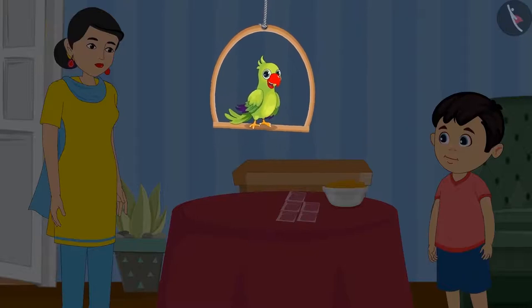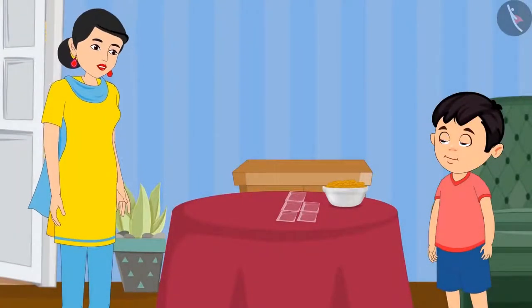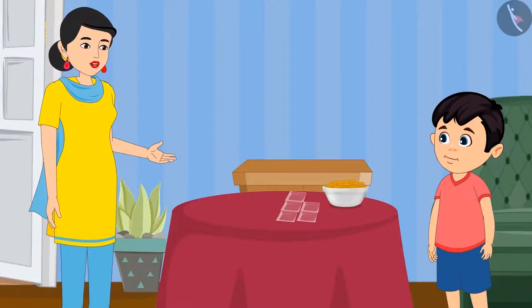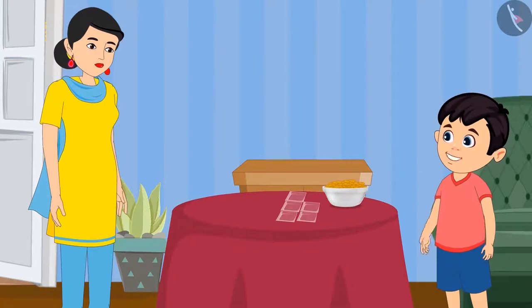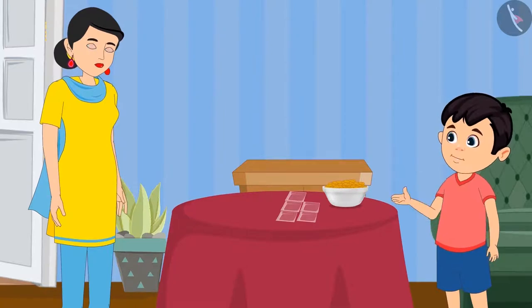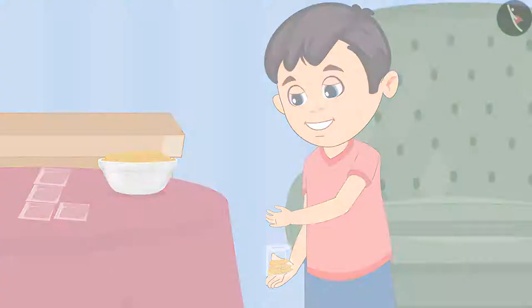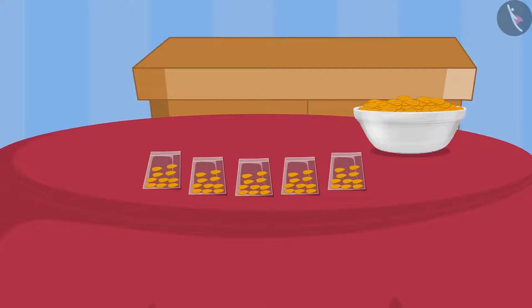Today Chotu's mother has given him many almonds. Chotu, I need your help. Make pouches of these almonds — then it will be easy to distribute them. Alright mummy, I can make pouches with 10 almonds in each pouch. Today I will be able to count the almonds easily. See this mummy, I have made so many pouches.